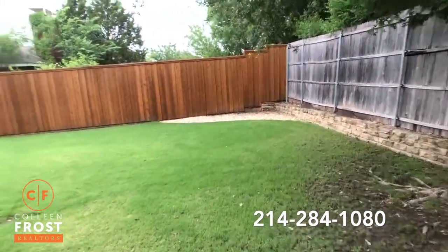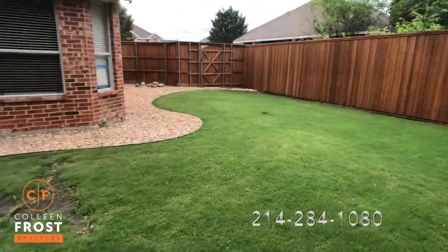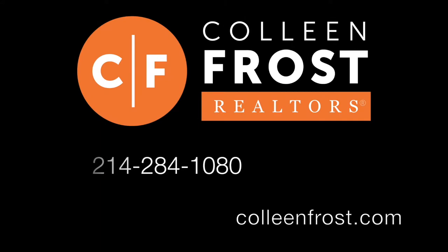If you would love a private tour of this magnificent property, give me a call today at 214-284-1080. Check out our website at ColleenCross.com and thanks for watching.